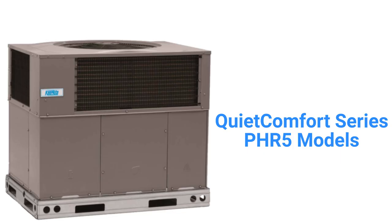The QuietComfort series PHR5 models are premium heat pumps that have two-stage compressors and a 15.5 SEER2 cooling efficiency with an 8.5 HSPF2 heating efficiency, but they are relatively noisy with a 68 decibel sound rating.